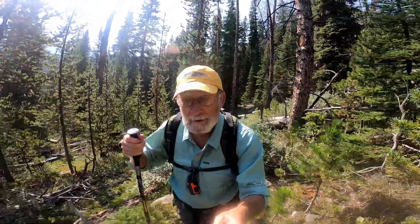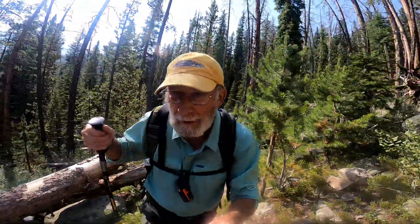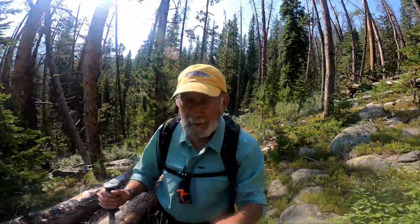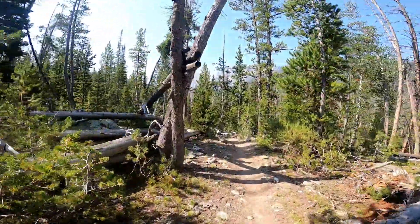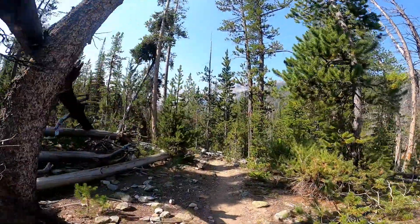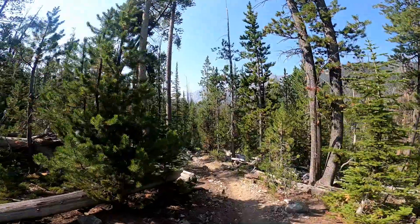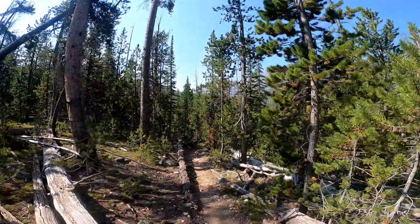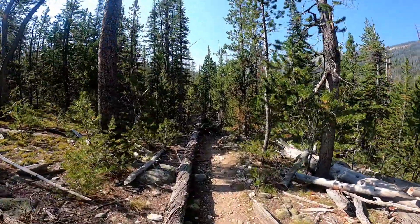This section of the trail has gotten a little easier — a few less rocks. We've reached a section of the Porcupine Trail where the views of the mountain ridge ahead of us are coming into view. It's a gorgeous view through the trees here. This section of the trail is a little easier walking.